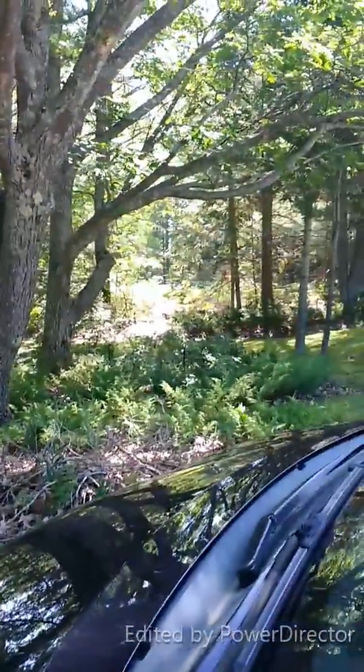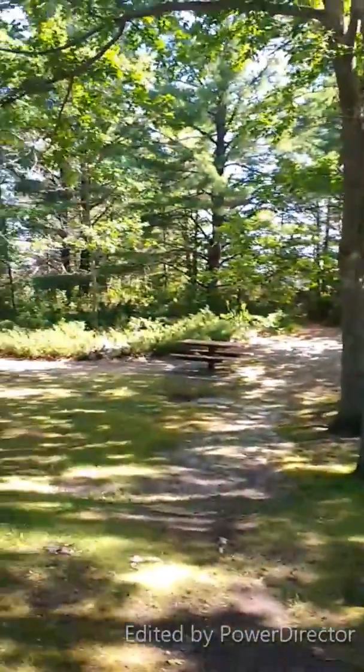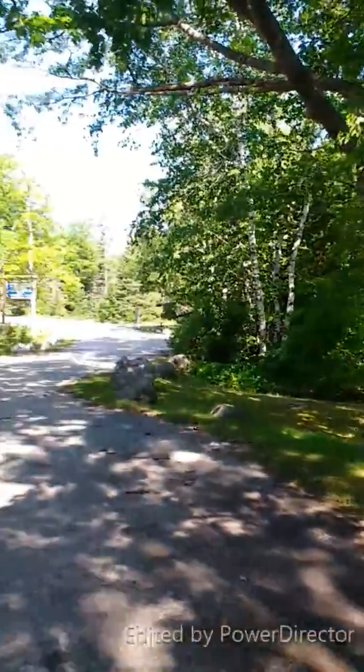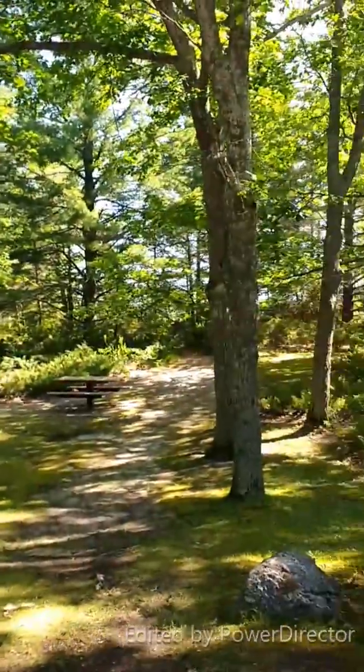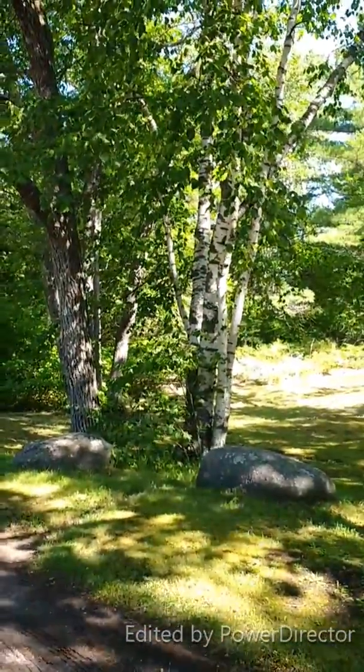We're here at the south shore of Lake Huron, down the road from Sheboygan, heading down to Rogers City. We're going to stop here first and take a look at the shoreline. It's a beautiful place — you can see the white paper birch they're famous for in northern Michigan.